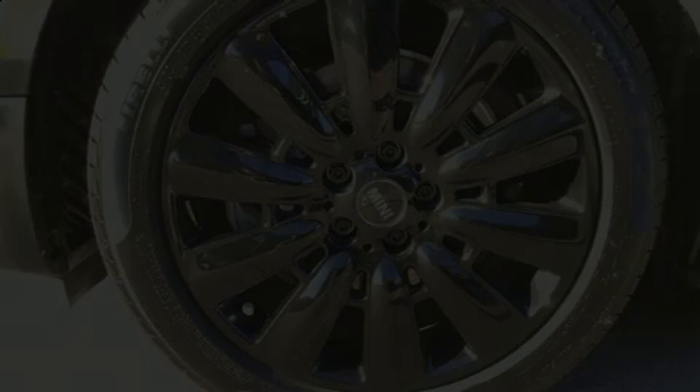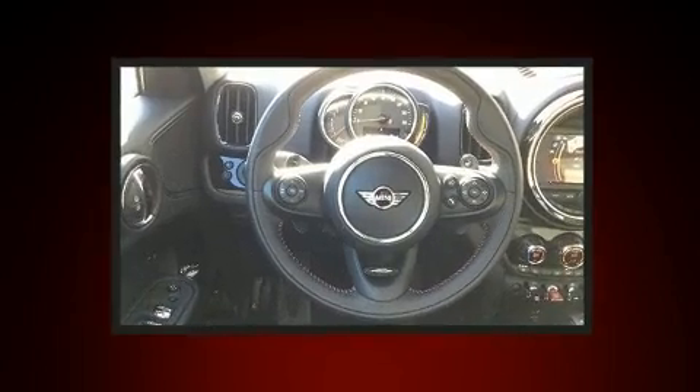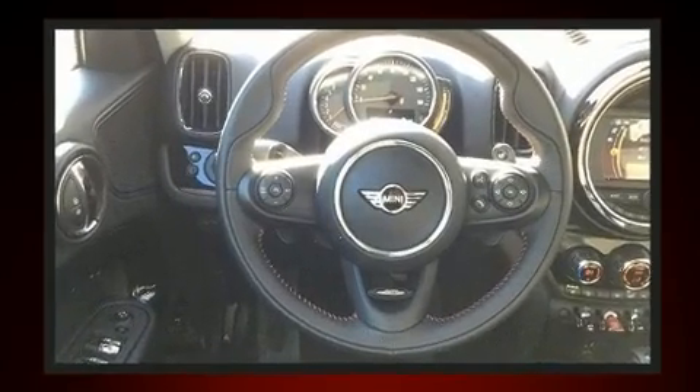Discerning drivers will appreciate the 2019 Mini Countryman. With less than 4,000 miles on the odometer, this four-door sport utility vehicle prioritizes comfort, safety and convenience.